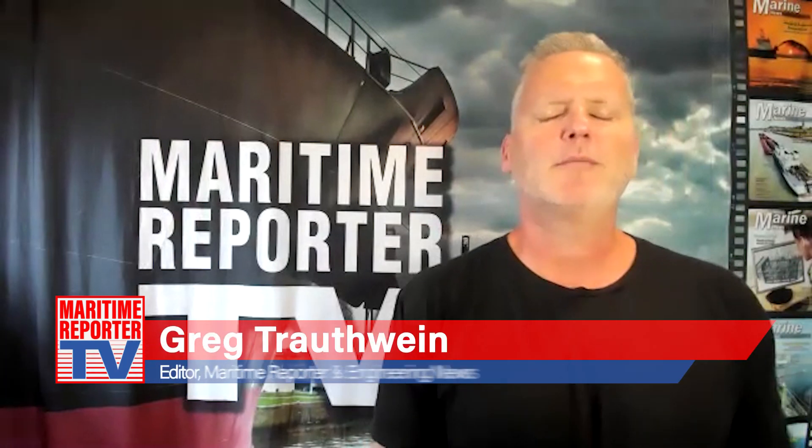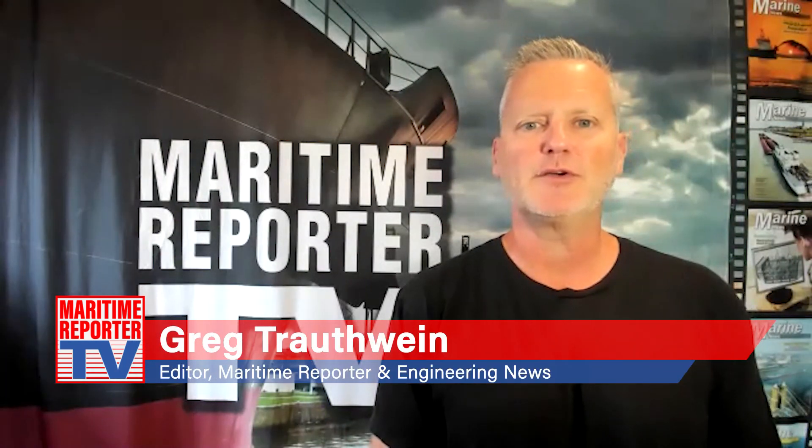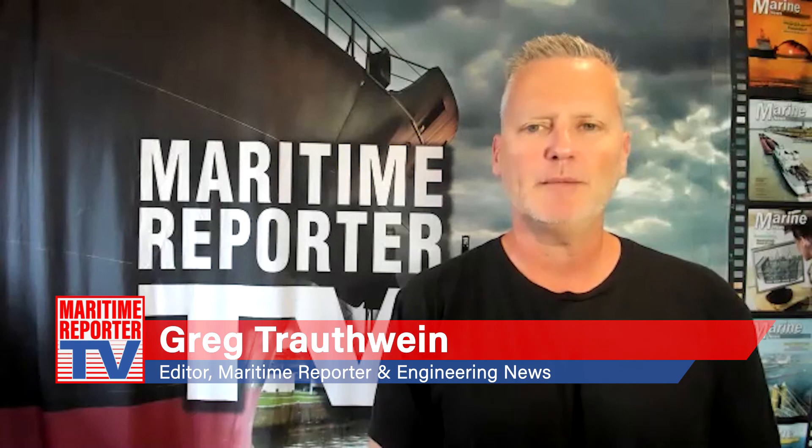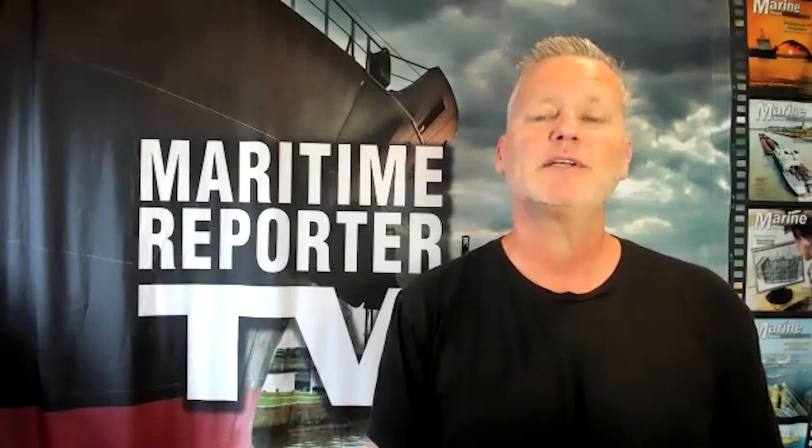This is Greg Troutwein with Maritime Reporter TV, and we're very pleased to be joined again by Sylvain Julien, the Director of Naval Architecture at BMT, to discuss the innovative new passenger and cargo vessel designs for the Isle of Scilly Steamship Company. Sylvain, can you give an overview of the 72-meter, 600-passenger ferry that BMT helped design for the Steamship Company, with as much technical specification and insight as possible?